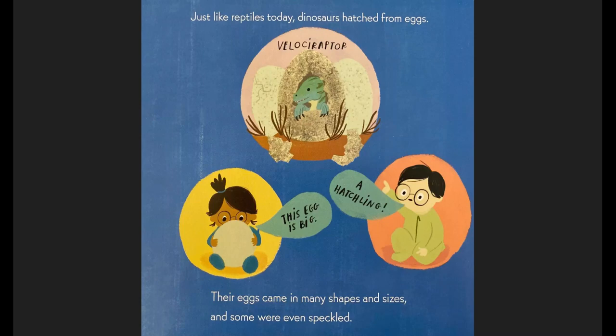Just like reptiles today, dinosaurs hatched from eggs. We have the Velociraptor. Baby says, this egg is big! A hatchling! Their eggs came in many shapes and sizes, and some were even speckled.